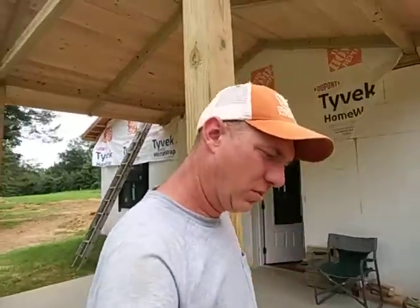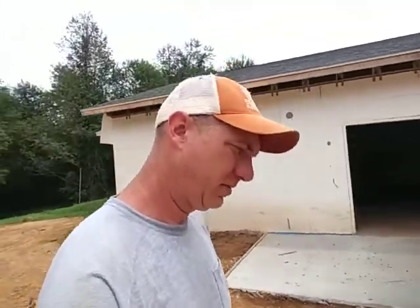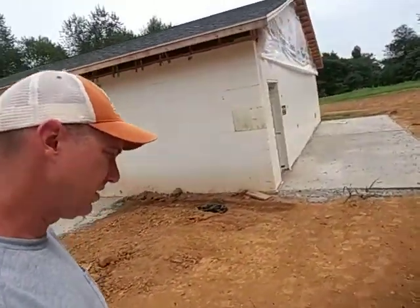Let's walk around. Today is Thursday - Monday we got our side patio poured, and finished up the back porch as well. We had enough concrete to finish that.